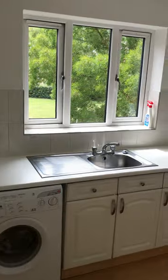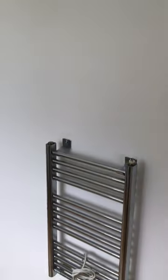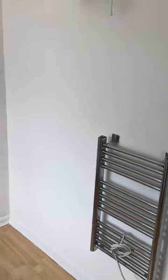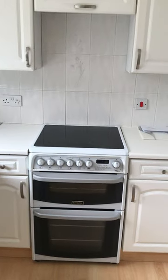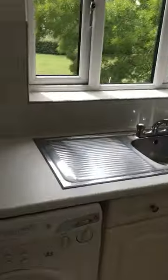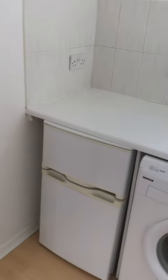Kitchen with double-glazed window to the rear aspect. Fan heater to wall and towel heater, electric double oven, washing machine and small fridge freezer.